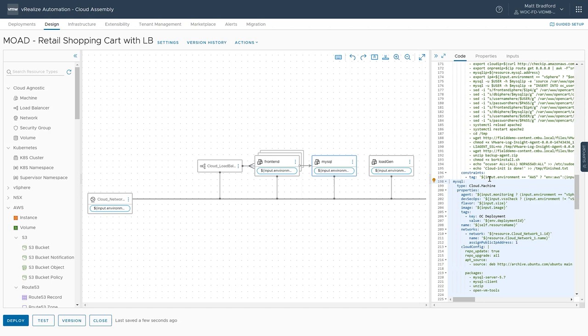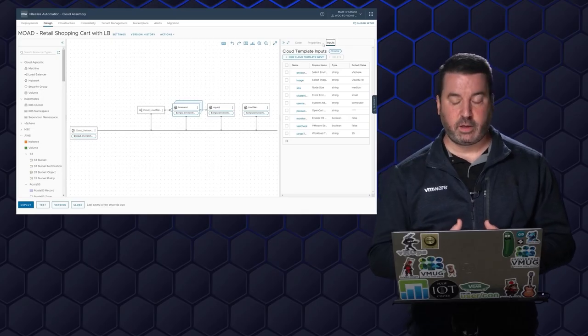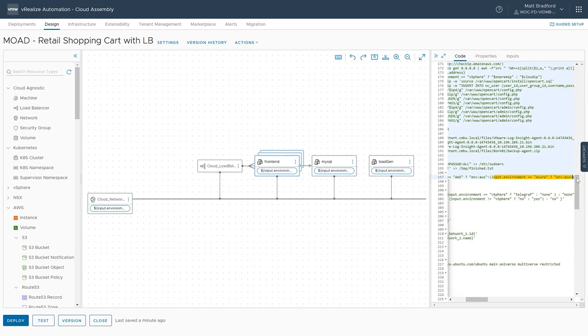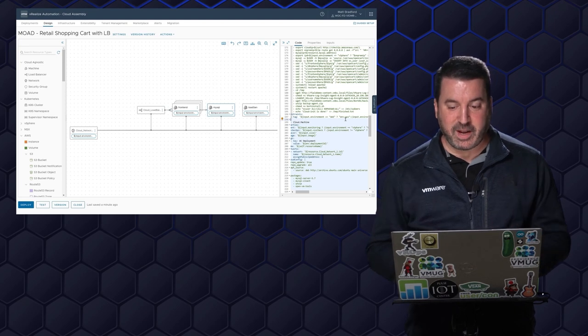Down here we can see the load balancer, several front-end virtual machines, and the MySQL virtual machine. We talked about tags with the various cloud accounts, cloud zones, and profiles — this is where we configure all of that. For these various inputs we provide to our SREs, depending on what those are, we're leveraging these tags. If our SRE selects AWS, we apply the tag 'ENV AWS' to the virtual machine, and that's how vRealize Automation knows to deploy into the cloud zone that has that tag. In the inputs section we can configure all the variables that SREs can input. Looking at the code: if input environment equals AWS, apply this tag; if input equals Azure, apply this tag; and so on for vSphere.